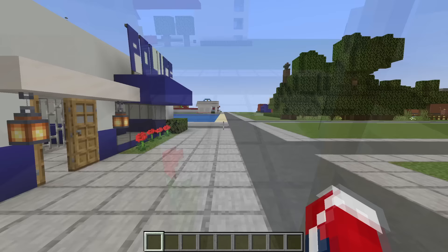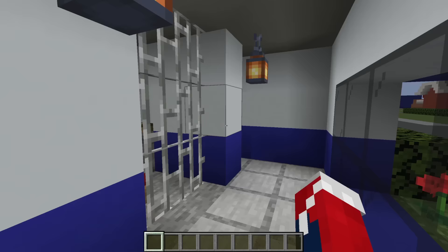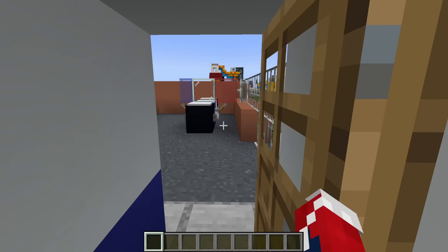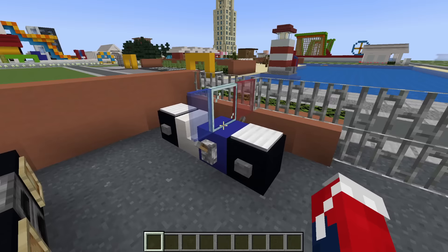Moving on down, we have the mini police station. This is where somebody would be stationed, and these are some of the cells — there should actually be a pig in one of them, funnily enough. Out the back we have three police vehicles: a mini police car, which I'm very proud of, a mini riot van, and a mini police bike, which I also like a lot.